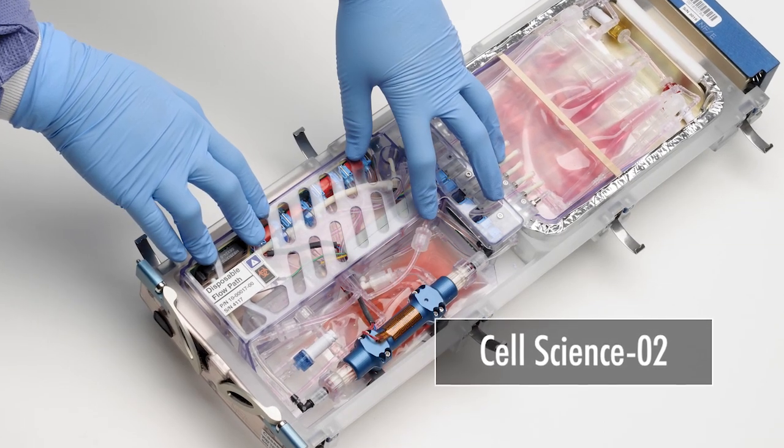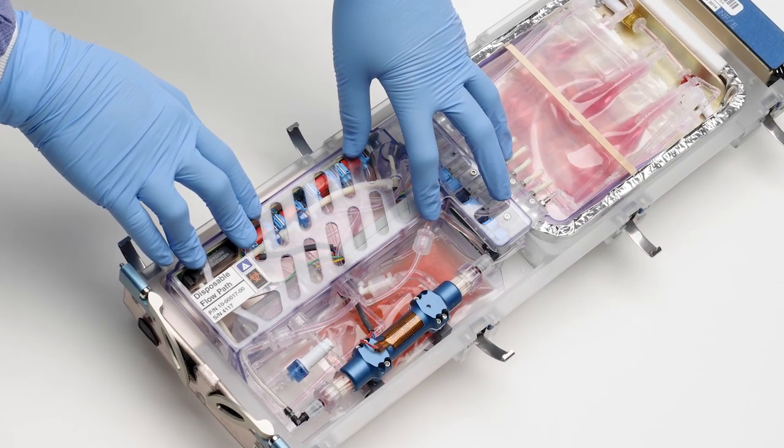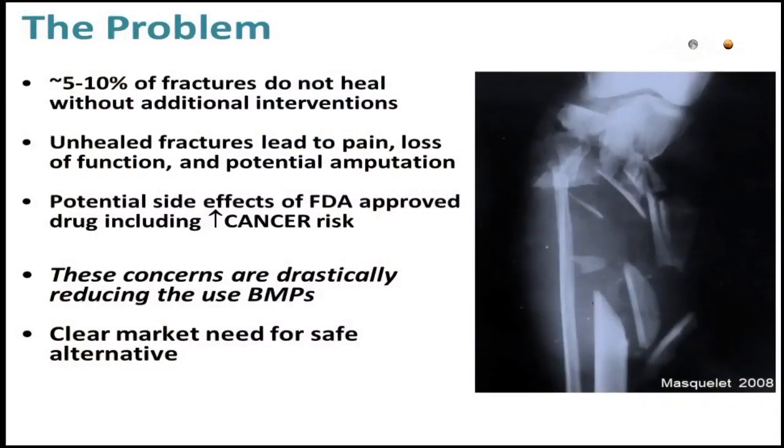Five to ten percent of fractures will not heal without extra help or intervention by the orthopedic surgeon. What they use is a drug called bone morphogenetic protein, and this helps to heal the bone. However, there is a risk of developing cancer with the use of these proteins, so identifying new bone healing agents is really important.